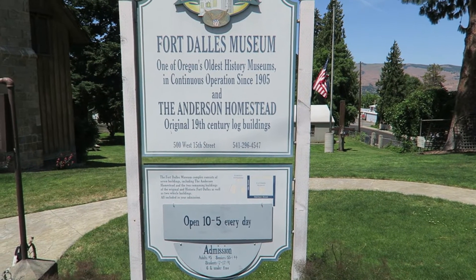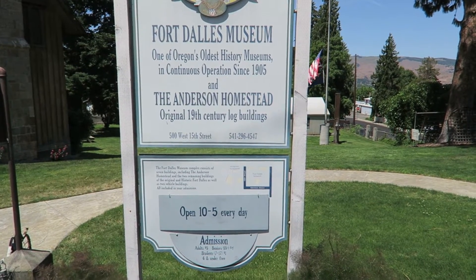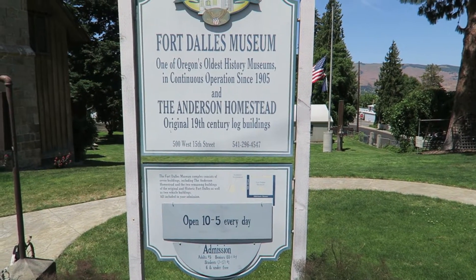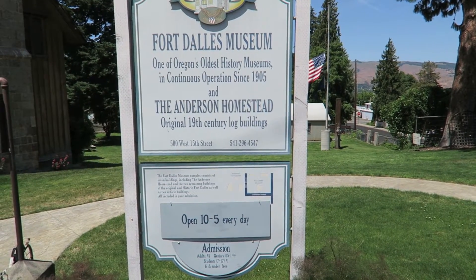I've been here maybe once but I've never really looked around, and there's actually a lot of history here, so it'll be really fun. We're at the Fort Dalles Museum — this is our first stop. As it says on the sign, it's one of Oregon's oldest history museums, in continuous operation since 1905.